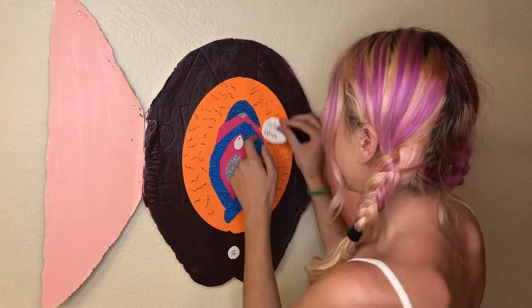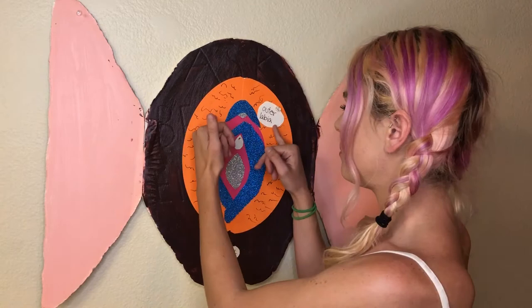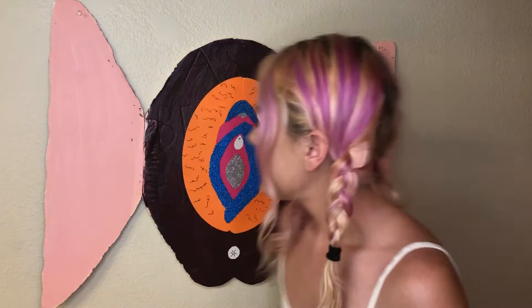Now these right here are called the labia majora, also called the outer labia. Those are the fleshy lips of your vulva, which protect the vagina and the entrance to your body. They're covered in pubic hair, as you can see from my lovely little drawings here.